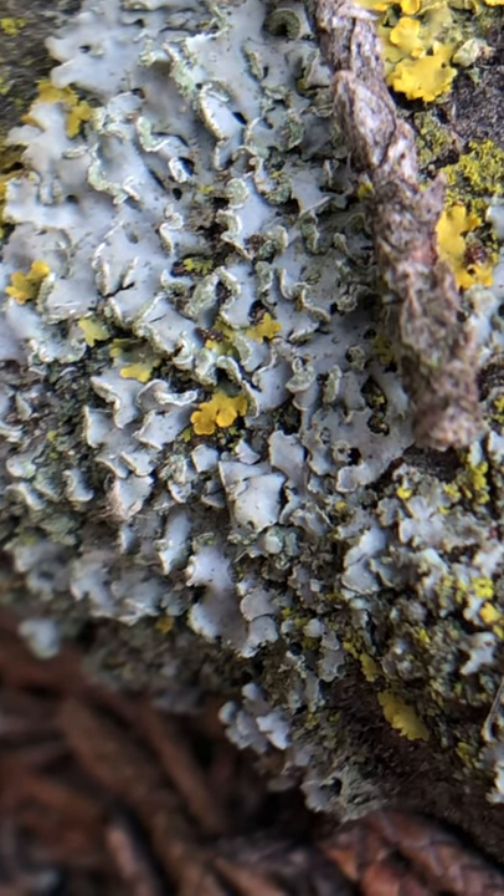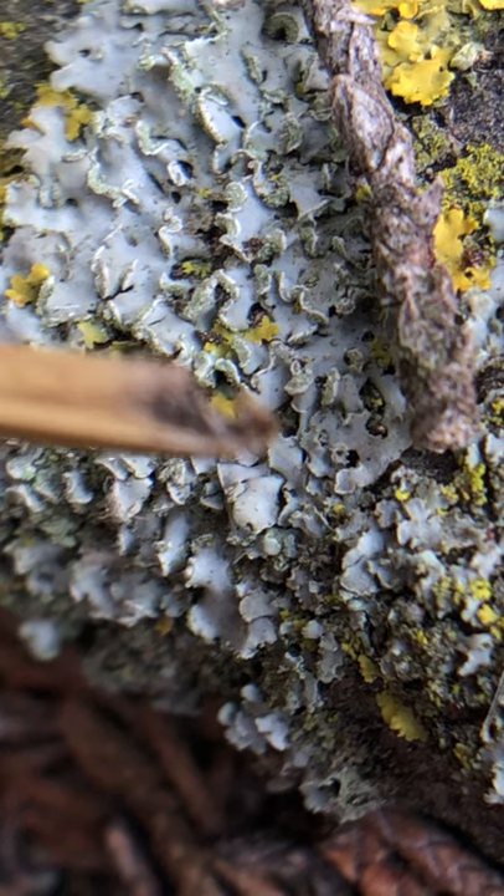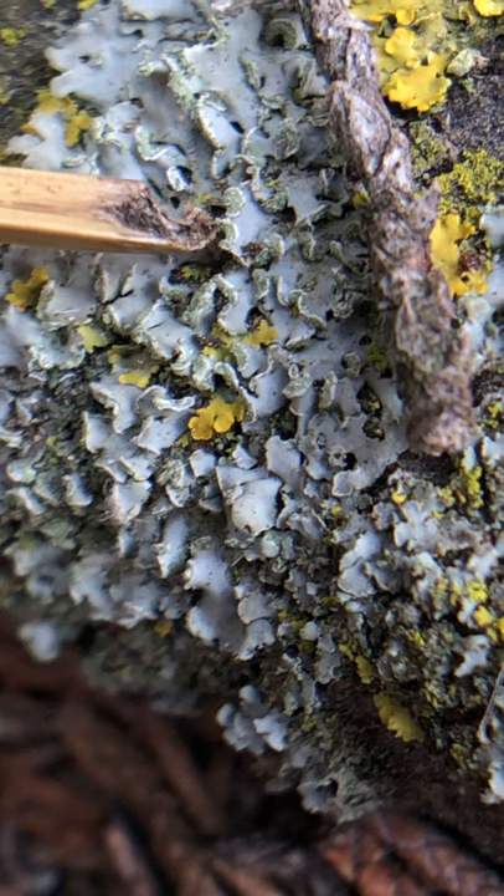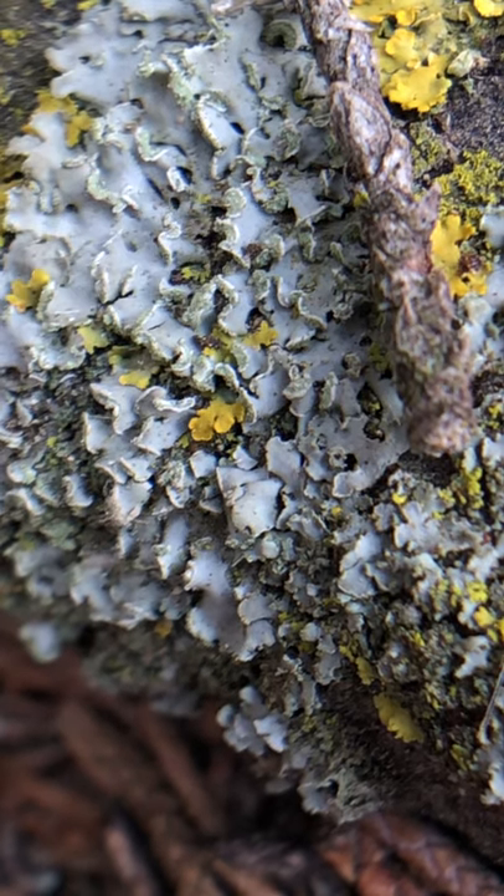Right on the upturned portions of the lobes, Erin's going to point to it with a little piece of grass — right there. So this is Physcia with an example of soralia.